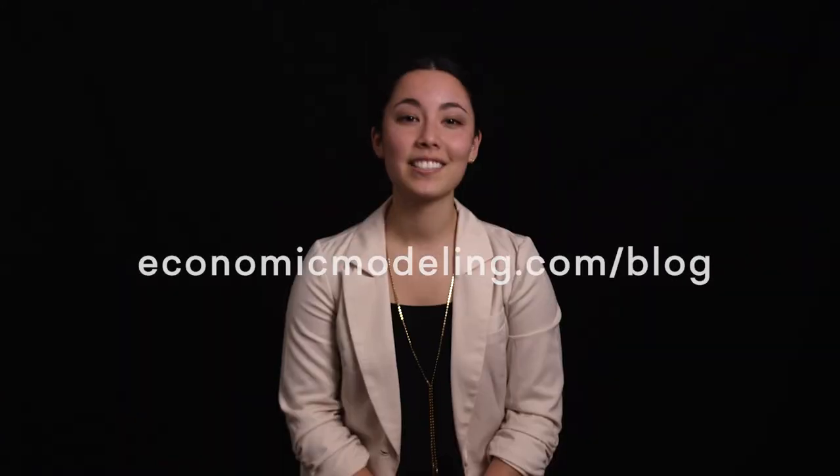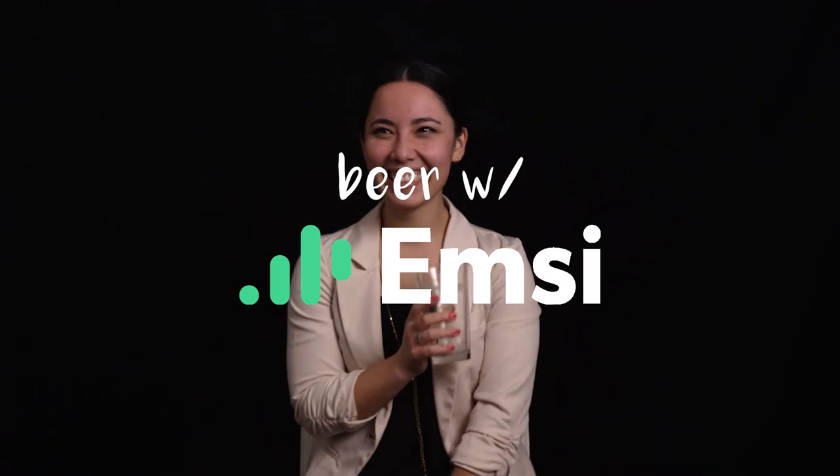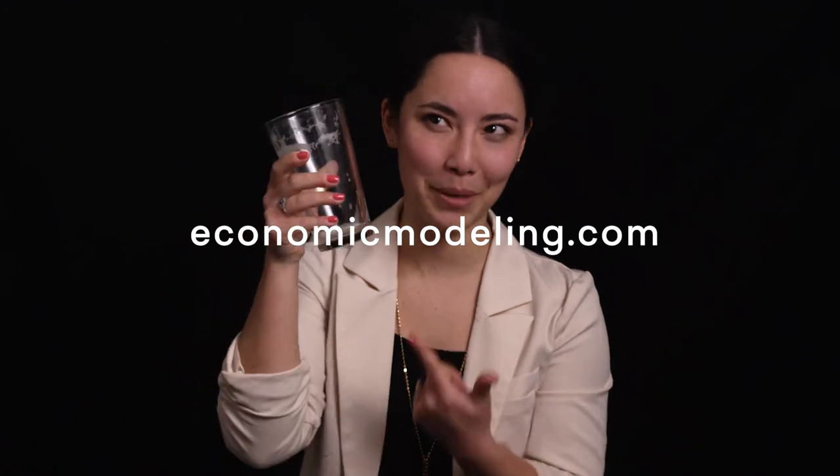All that to say, we care a lot about skills because they're key to a successful talent strategy. We could talk about this all day, but since it's happy hour, I'll stop here and sip my beer and tell you to check out our blog to learn more. This is Beer with MZ. Happy Friday. I'm all out of beer, so I guess that's it. This is a real Beer with MZ.